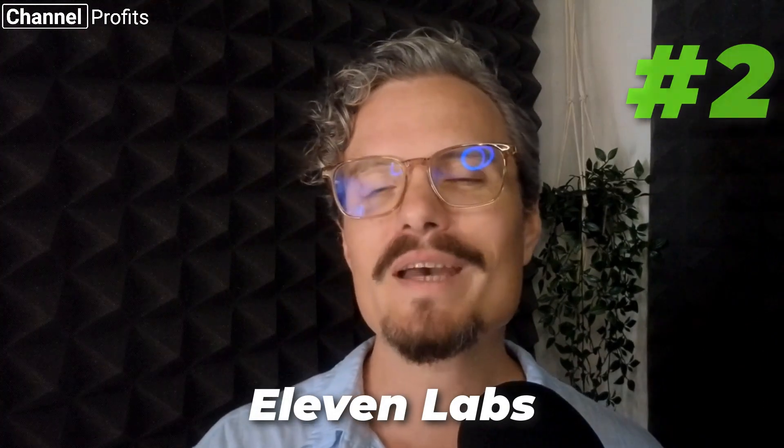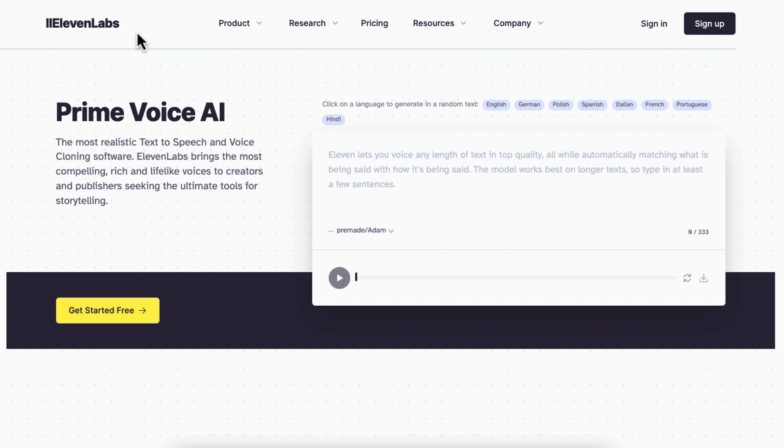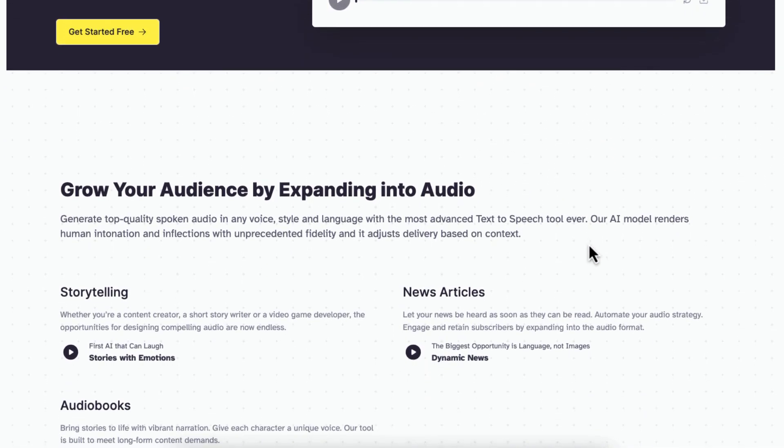The next tool and my second favorite right now is ElevenLabs. I bet you thought this was going to be my number one choice — after all, this is the tool that everybody claims is the best sounding, and for the most part I don't disagree. However, it's still in beta and is lacking features. The voiceover sounds different each time you generate it, and there's no way to edit longer scripts together, so you will need another tool to do this.